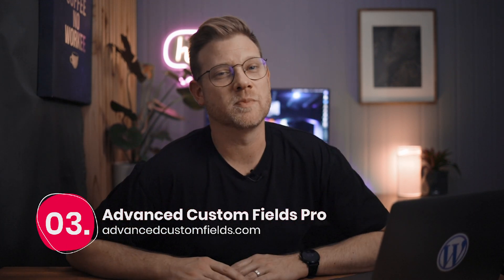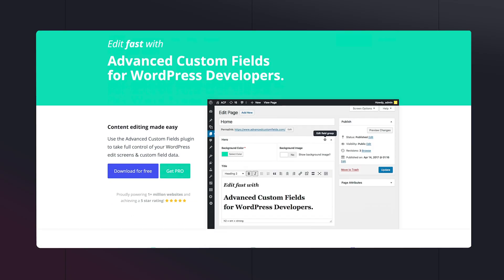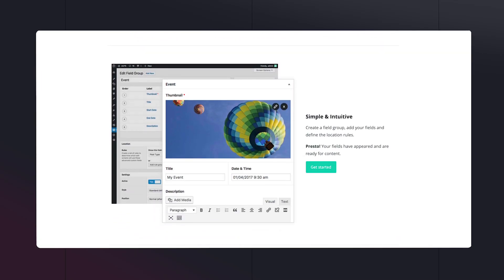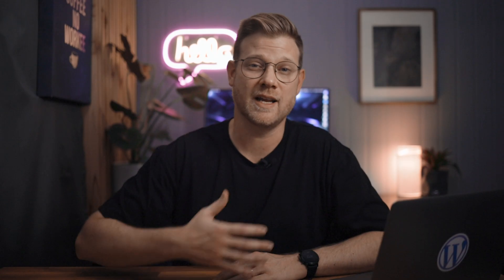Number three: Advanced Custom Fields Pro. This one comes with me on pretty much every website I build and I've been using it for years. It's such a great tool for building dynamic websites. Even before Elementor I was building custom themes and using ACF to populate page content. And even now with Elementor integrations, creating custom layouts where all of the content is fed from the general page editor is such a great feature — especially when you want to give clients access to update content without giving them access to the page builder.